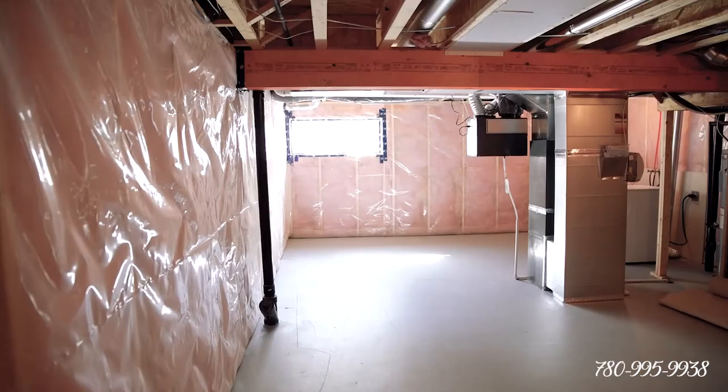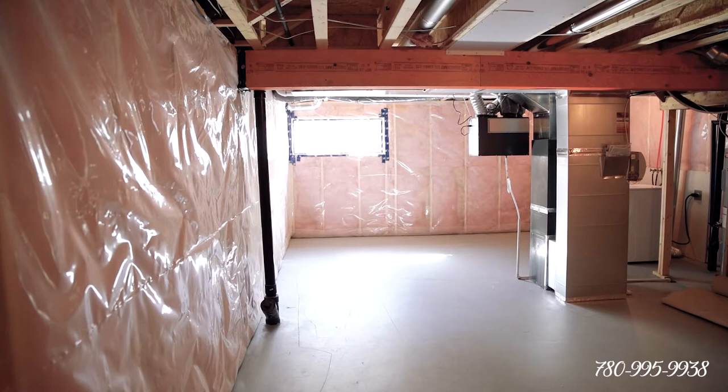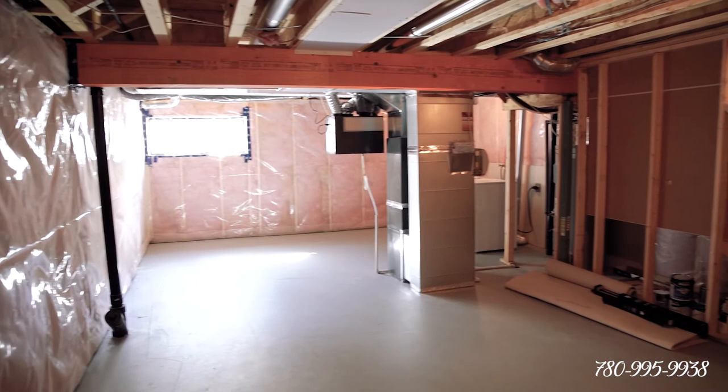In the basement, check out all the space for activities! This is also where you'll find the washer and dryer. And if you want to develop it in the future, there is a window for a fourth bedroom and rough-ins for a three-piece bathroom.